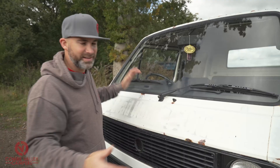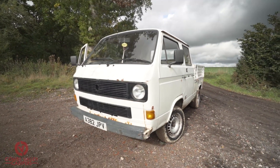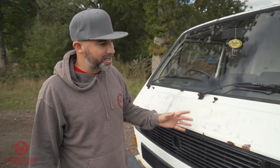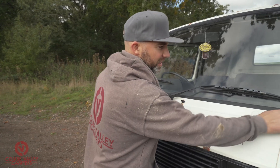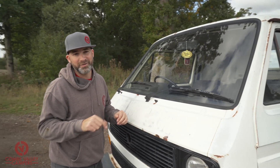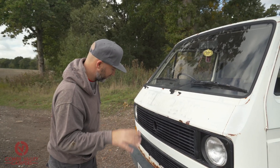Starting from the outside then, glaringly obvious - the paint. A lot of people have told me I should keep the patina, just fix the rust, keep all the age-related marks and things like that. However, we've got holes in the windscreen trim area. This morning when I opened the vehicle up there was water in the footwells, so there's definitely a leak. That's one of the first things.